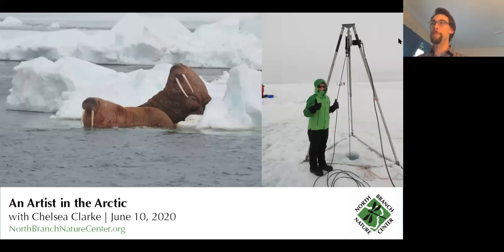It's my great pleasure to hear from Chelsea Clark today. Chelsea is many things — naturalist, artist. She has her bachelor's in fine arts from the Maine College of Art and more recently got her master's degree in botany from the University of Vermont's Field Naturalist Program, and is one of these rare souls who can communicate both through arts and through science.